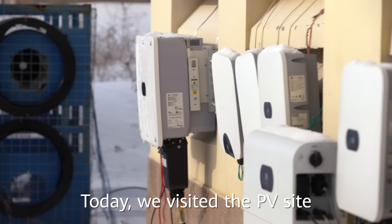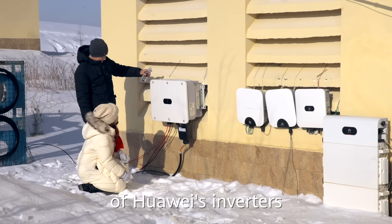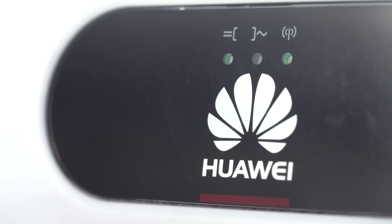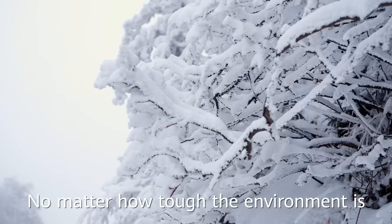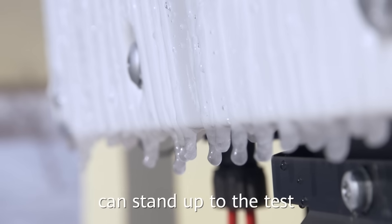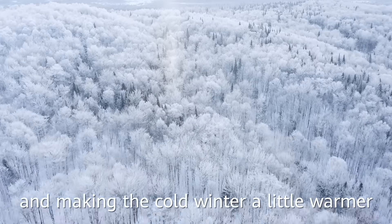Today, we visited the PV site and witnessed the cold and frost resistance of Huawei's inverters and energy storage systems. No matter how tough the environment is, Huawei's PV products can stand up to the test, bringing green power to everyone and making the cold winter a little warmer.